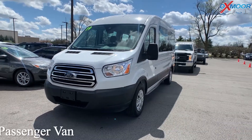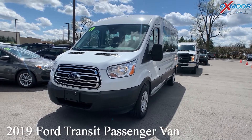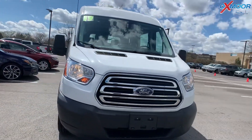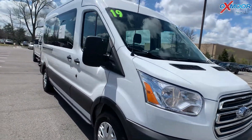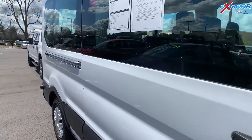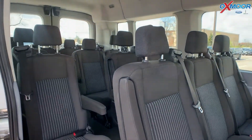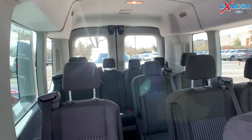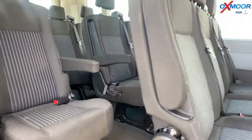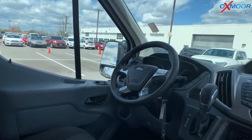Our first vehicle is a 2019 Ford Transit passenger van. The exterior color is Oxford White. This is going to be Blue Certified, and this is a 12-person passenger van. The interior is in black. Mileage on this one is 62,104, and the price is $50,990.